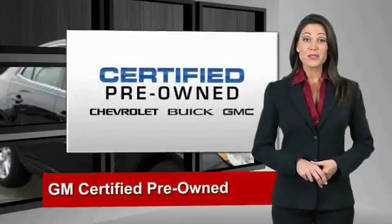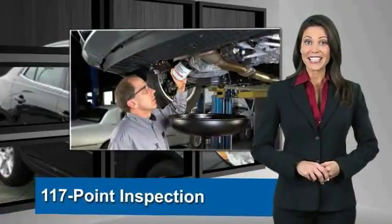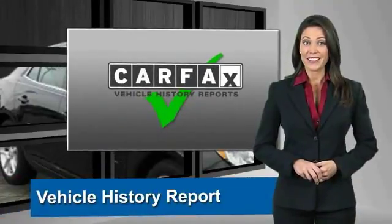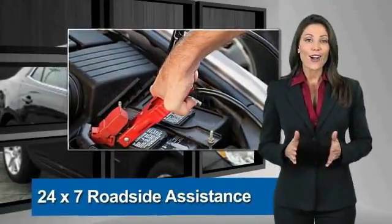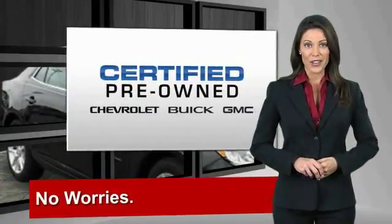A GM certified used vehicle can deliver more satisfaction and certainty than any ordinary used vehicle. With our 117 point inspection, two great GM warranties, free vehicle history report, and more, you can expect it all from a GM certified used vehicle. GM certified means no worries.